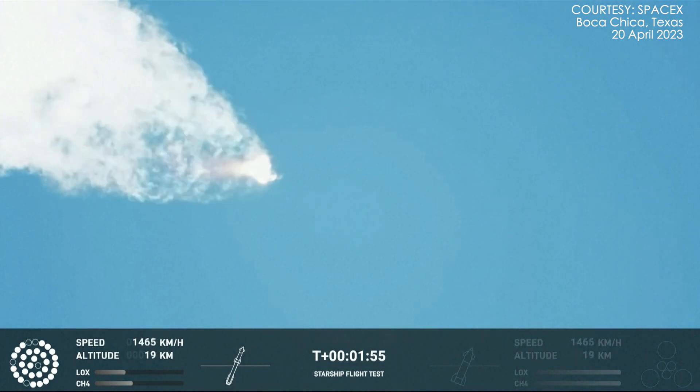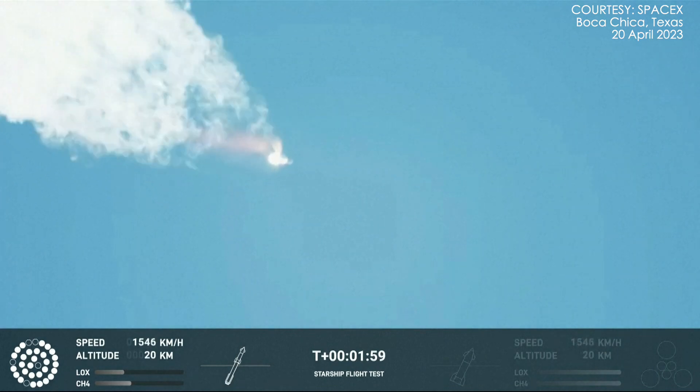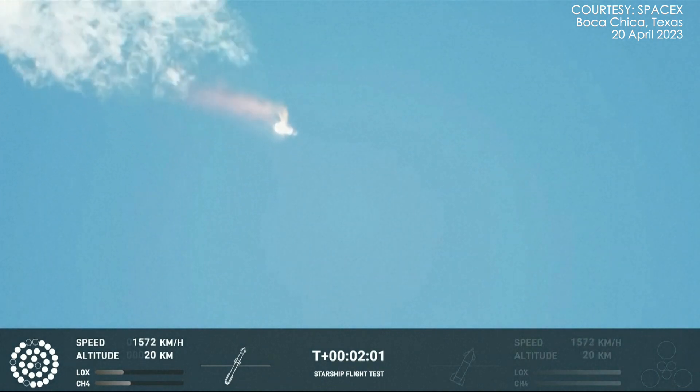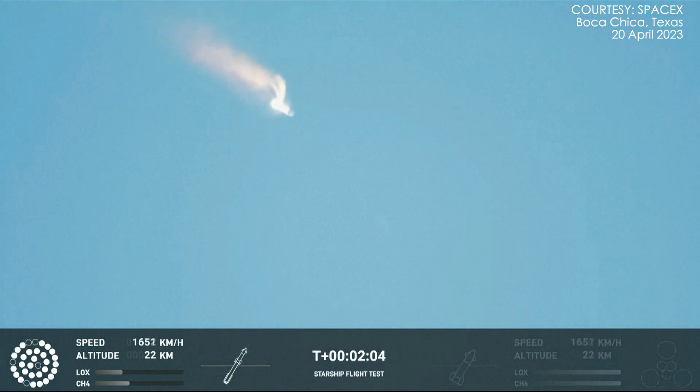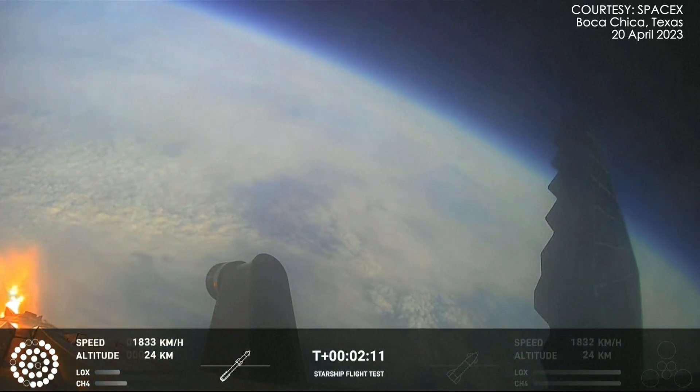With stage separation, we will get separation of Starship and Super Heavy and ignition of the Starship engines. When Starship separates, we light up six engines in a staggered sequence. If all goes well, those six engines will burn for almost six and a half minutes. On-board view from Starship.